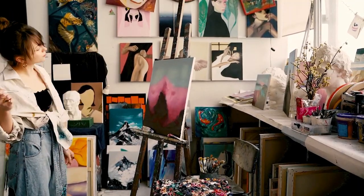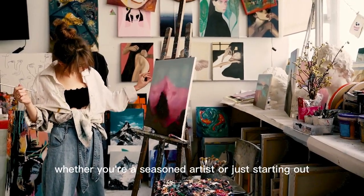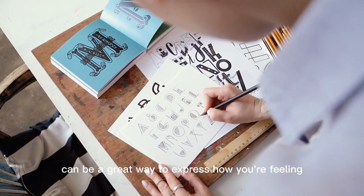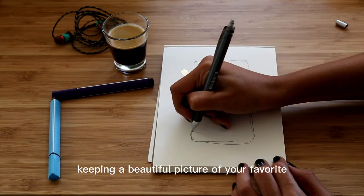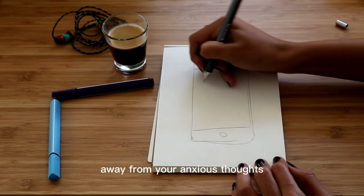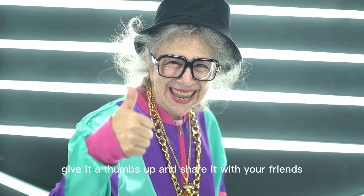Number ten: tap into your creativity. For those looking for a creative way to manage their anxiety, the arts can provide a great outlet. Whether you're a seasoned artist or just starting out, taking the time to draw, paint, or even doodle can be a great way to express how you're feeling. Even if you're not an artist, keeping a beautiful picture of your favorite happy place in your space can help you take a mental vacation away from your anxious thoughts.